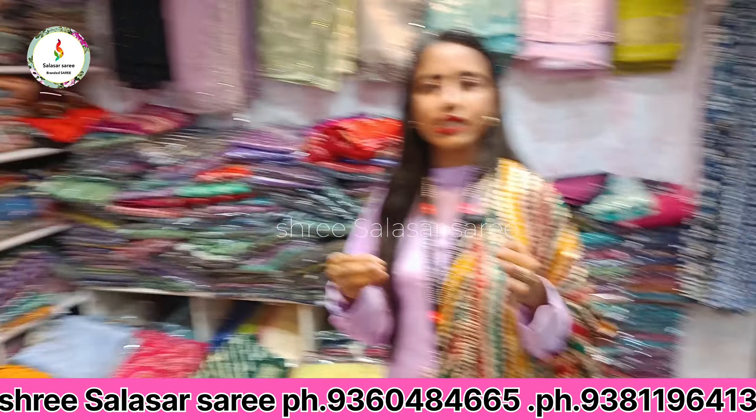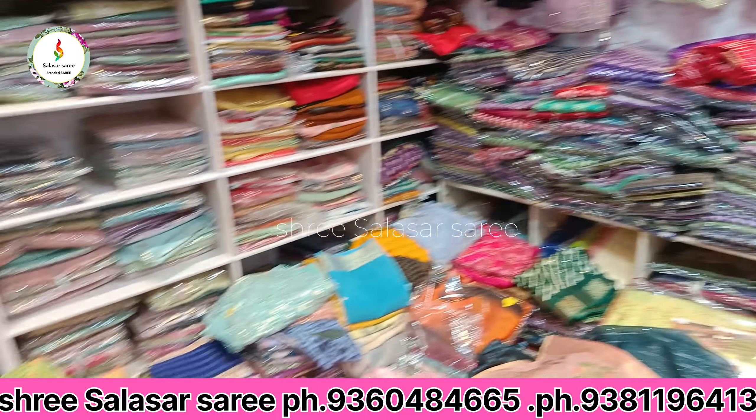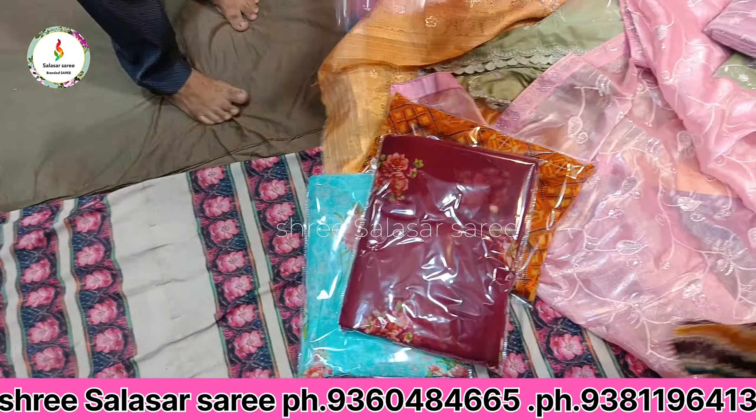You can contact the number and place an order. There are also other varieties I want to show you. This is a company called Vishal brand — Vishal, Vipul — and all of this is 650 rupees.